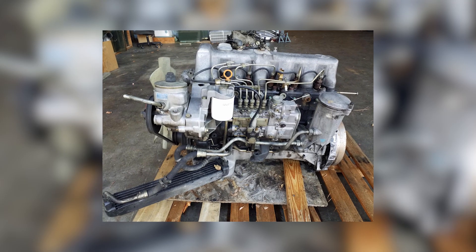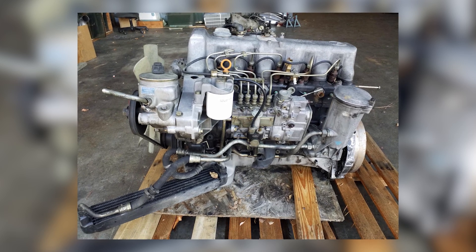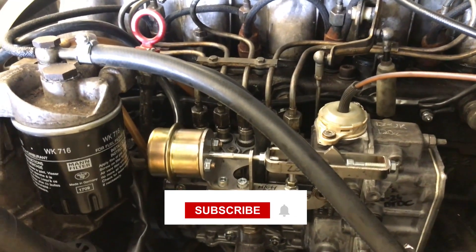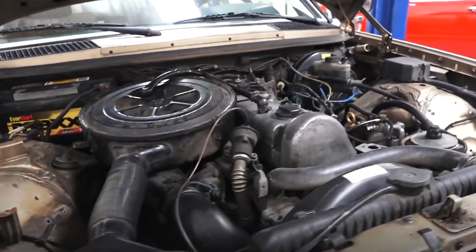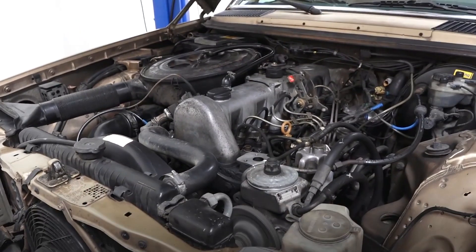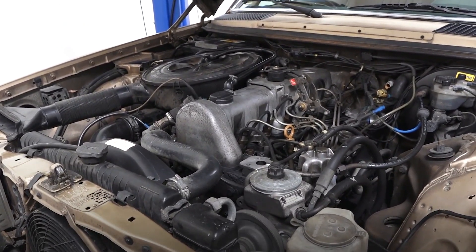Being part of a vibrant community of fellow diesel enthusiasts is the icing on the cake. That wraps up our deep dive into the OM617. If you enjoyed this video, make sure to check out our previous video, subscribe for more gearhead deep dives, and ring that bell so you never miss an upload. Drop a comment below if you've owned an OM617 or if you're planning a project — let's share war stories. I'll see you in the next one.